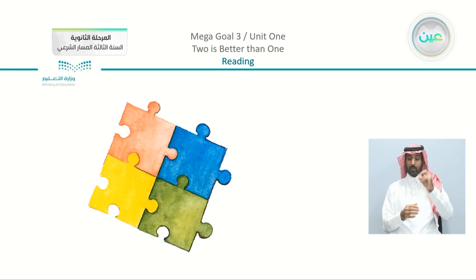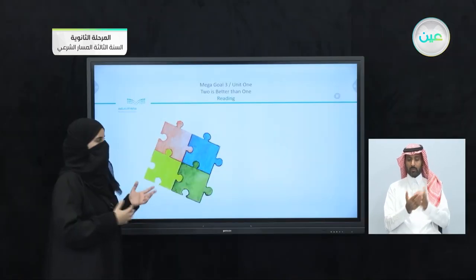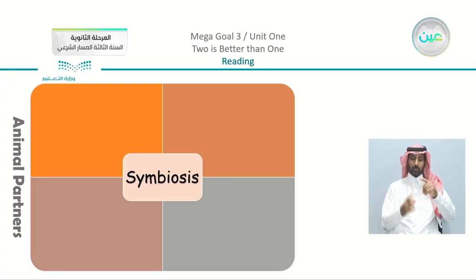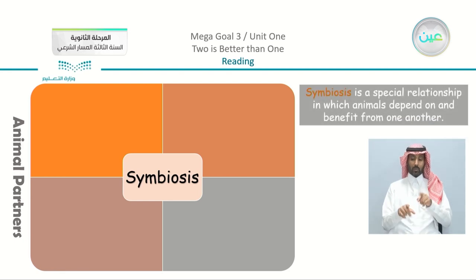It was mainly the same idea that we have in the unit, which is teamwork, and we have this word: symbiosis. Now symbiosis here is a special relationship in which animals depend on and benefit from one another.